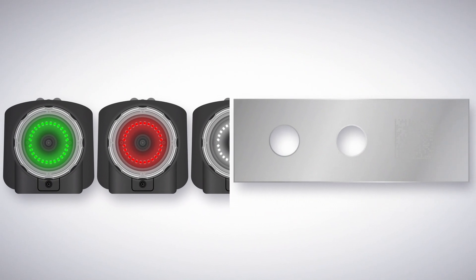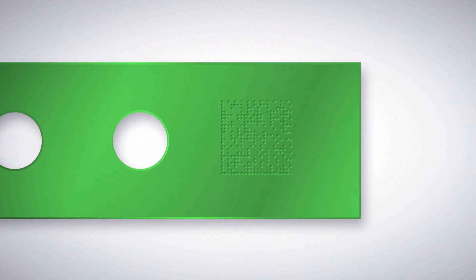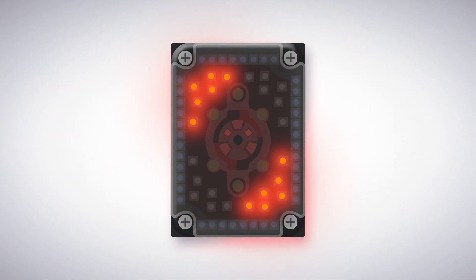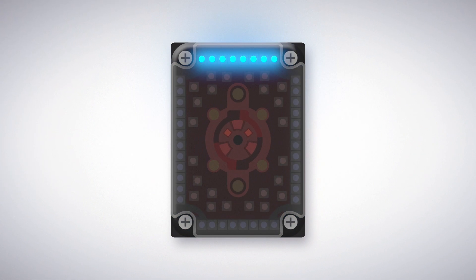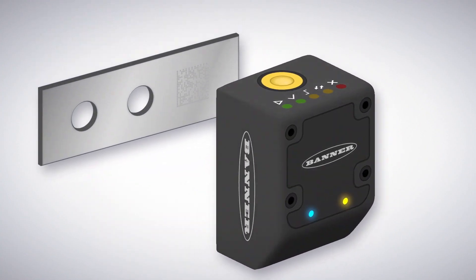When applying and reading barcodes with direct part marking techniques, specialty lighting becomes even more important for maximum contrast. The ABR-7000 features several LED color options and various orientations in the same housing to allow you to fine-tune the exact combination of lights for your application.